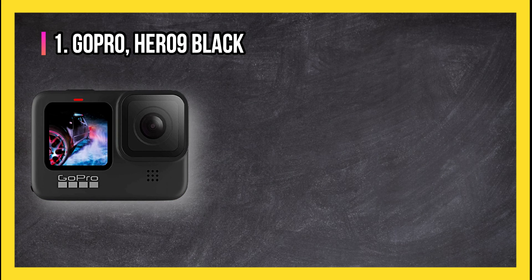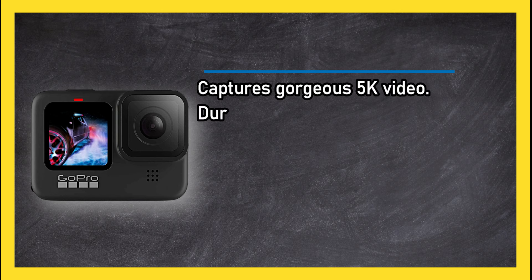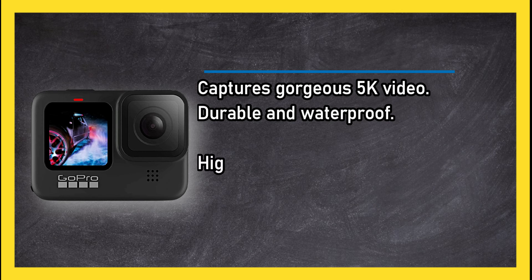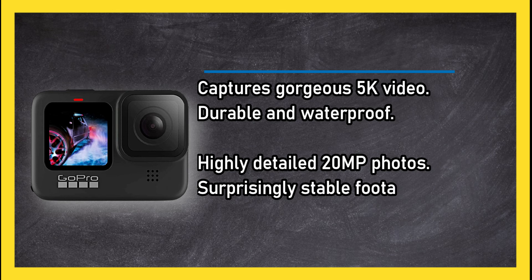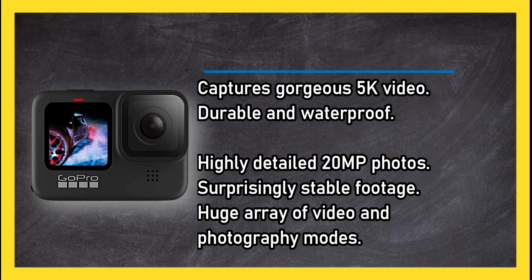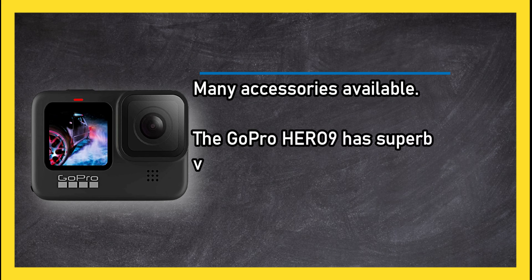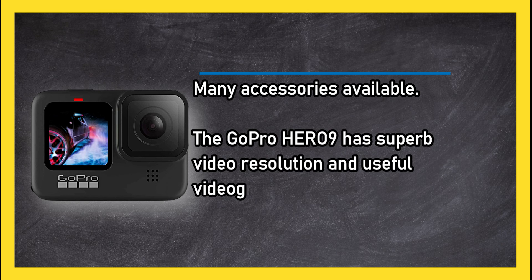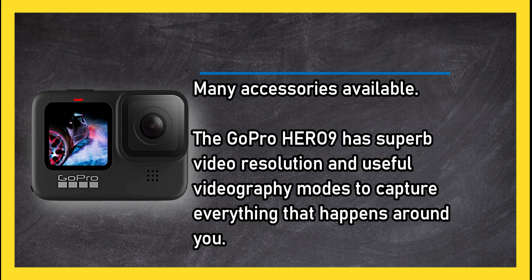At number one, the GoPro Hero 9 Black. It delivers highly detailed 20 megapixel photos and surprisingly stable footage, with a huge array of video and photography modes and many accessories available. The GoPro Hero 9 has superb video resolution and useful videography modes to capture everything that happens around you.